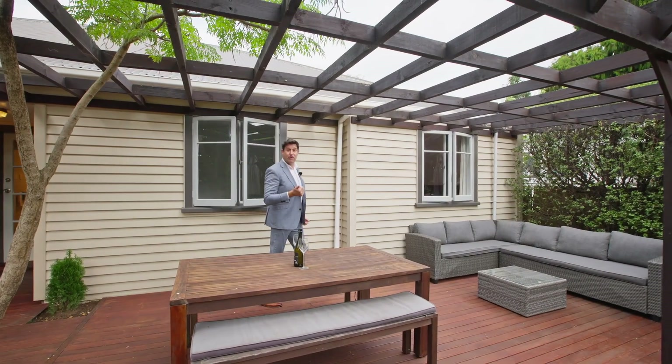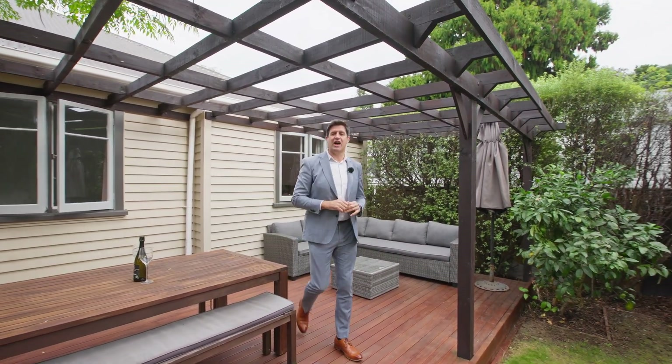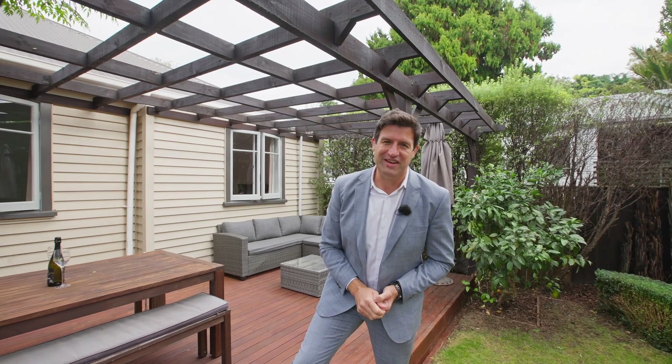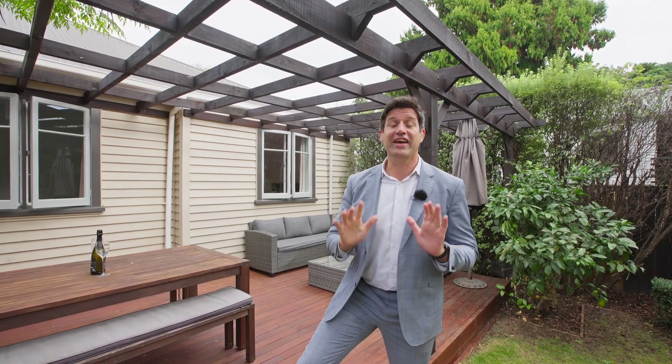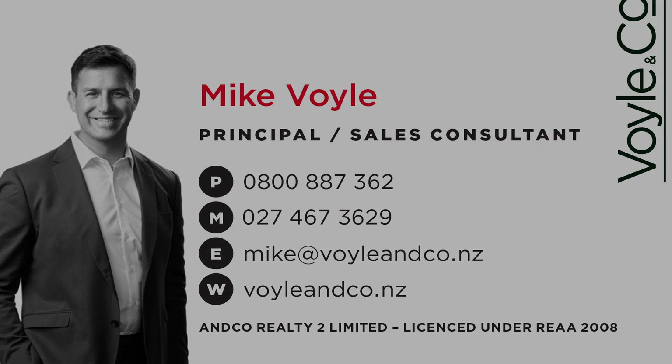This home offers privacy, space and classically sophisticated charm. And when you come down the driveway and see this hidden gem of a beautiful home, you won't want to leave. I'm Mike Voil for Voil & Co Realty and I can't wait to show you around.